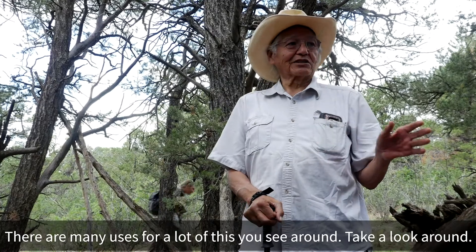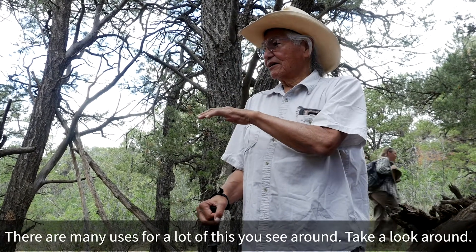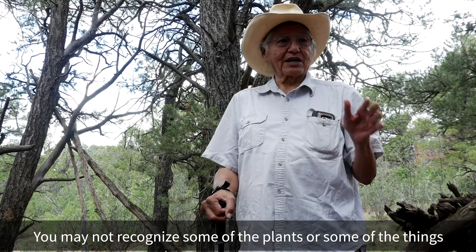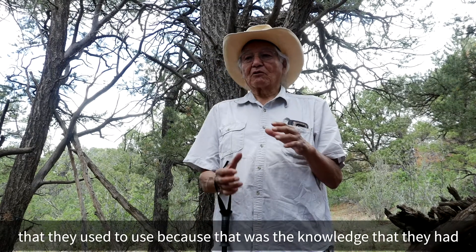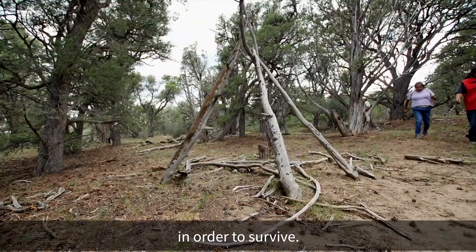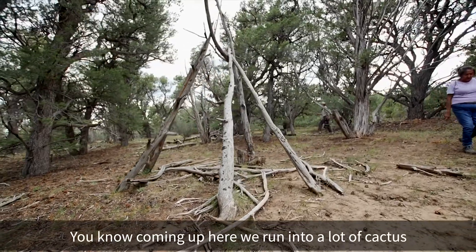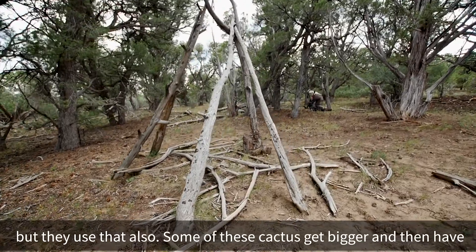There are many uses for a lot of what's here. Take a look around. You may not recognize some of the plants or some of the things that they used to use, because that was the knowledge they had in order to survive. Coming up here, we ran into a lot of cactus, but they used that also.